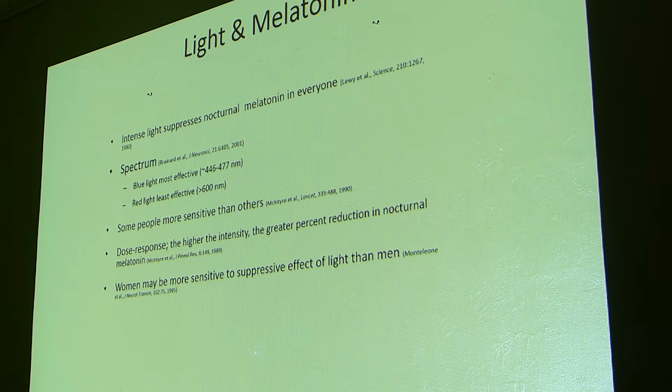Studies have shown that intense light at night suppresses your melatonin — you can lose the melatonin you're normally producing at night. The most effective light to reduce melatonin is blue light, because sunlight is what sets our circadian rhythm. It's not just darkness; you need that sunlight, that blue light, to help set your clock. That's why blue light is thought to be most effective at disrupting your circadian rhythm — it's not something we would normally see before electricity. The higher the intensity, the greater the reduction in melatonin, and women may be more sensitive to this suppressive effect.